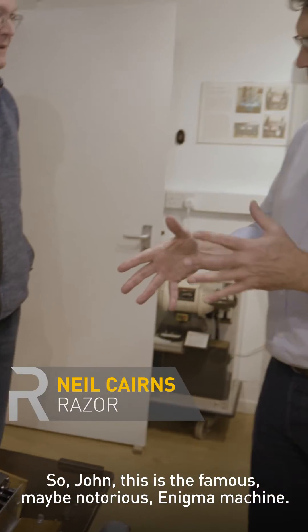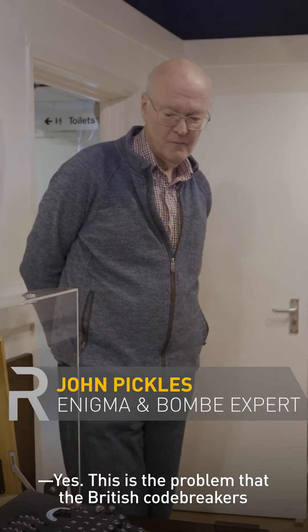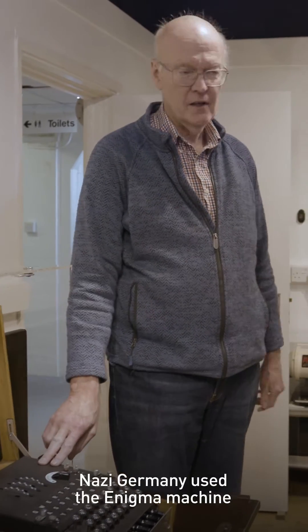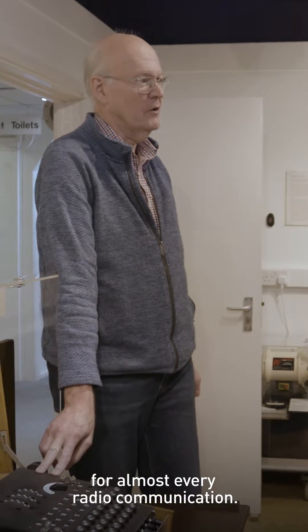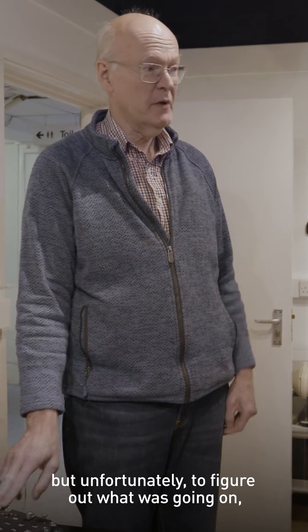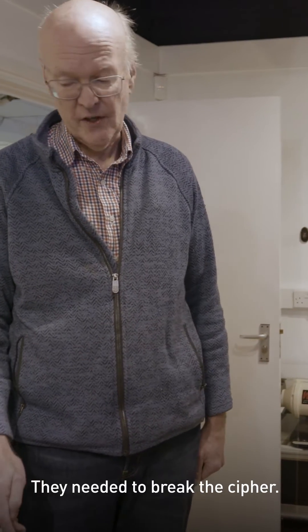So John, this is the famous — maybe notorious — Enigma machine. This is the problem that the British code breakers faced in World War II. Nazi Germany used the Enigma machine for almost every radio communication. The British were really good at picking up the radio transmissions, but unfortunately, to figure out what was going on, they needed to crack the code — they needed to break the cipher.